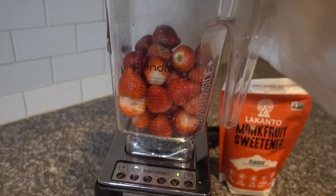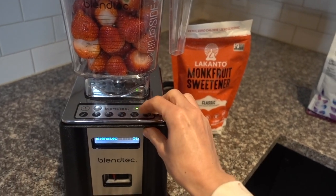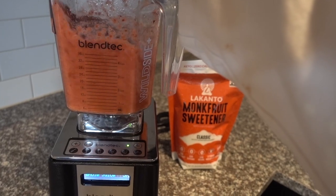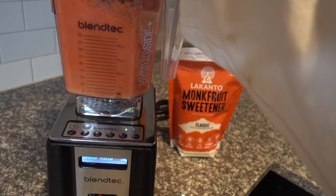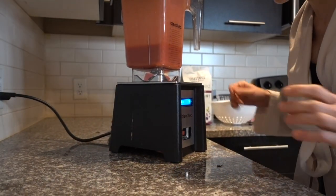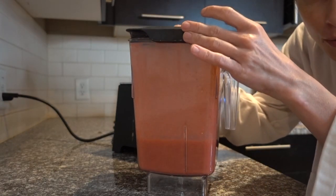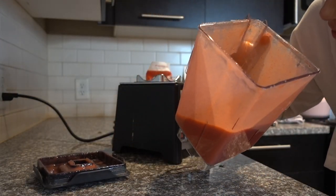I'm going to try pulsing this just as is. I honestly haven't played around too much with my Blendtec, but something tells me I might need to put a little liquid in there. No liquid needed — that basically made strawberry juice. I'm impressed with how it pureed up the strawberries. If you were really particular, you would probably consider maybe straining this to remove any seeds.